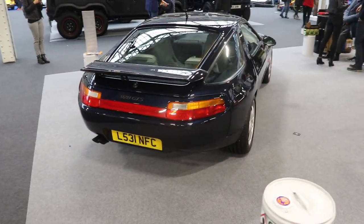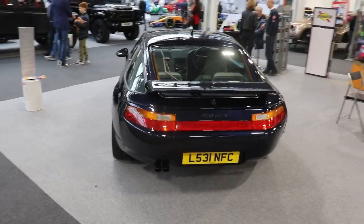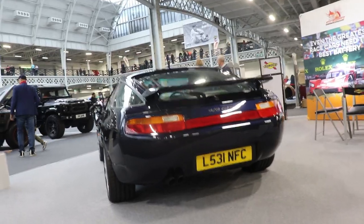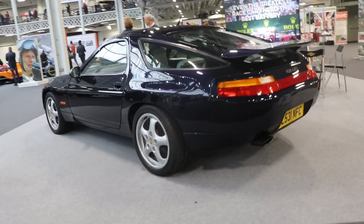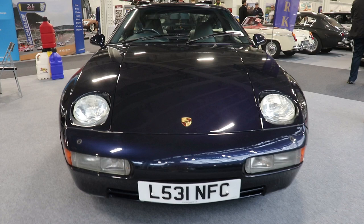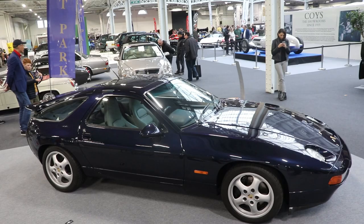Then from 1992 to 1995 came the last model — the 928 GTS — like the car we have here today. Just 2,904 of these were made. The engine was enlarged from 5 liters to 5.4 liters — 5,397 cc — producing 350 hp. So this was the latest and top version of the Porsche 928, and this is the car we have here today.